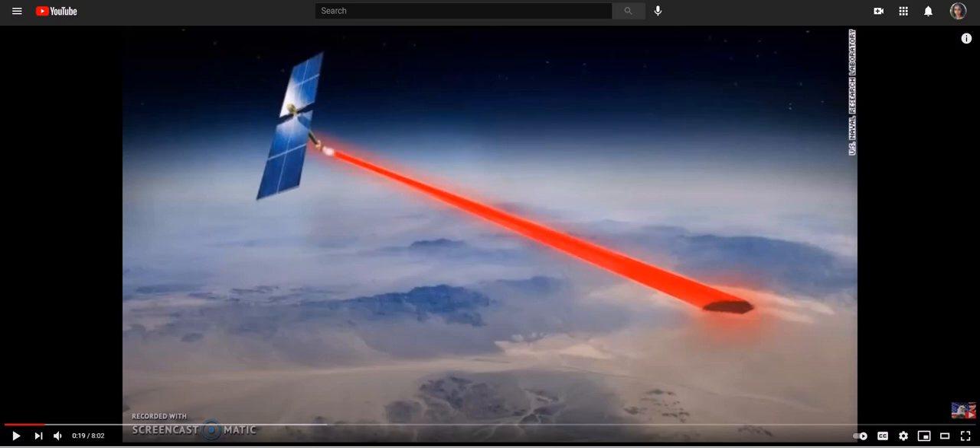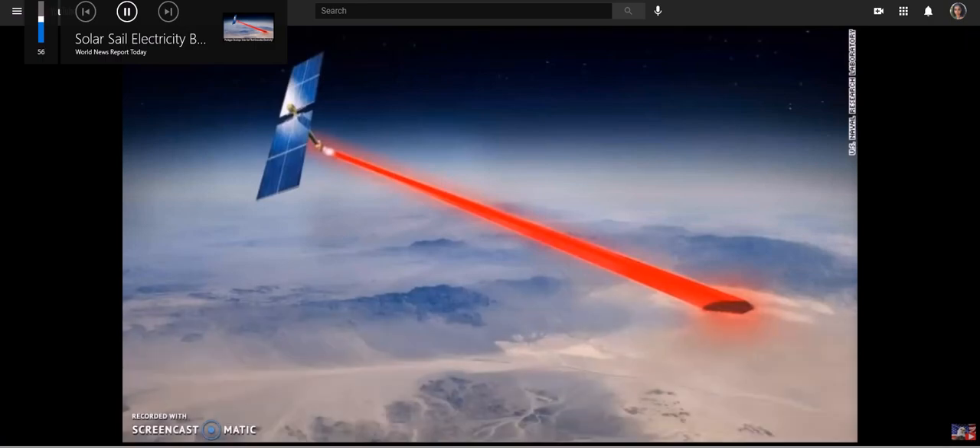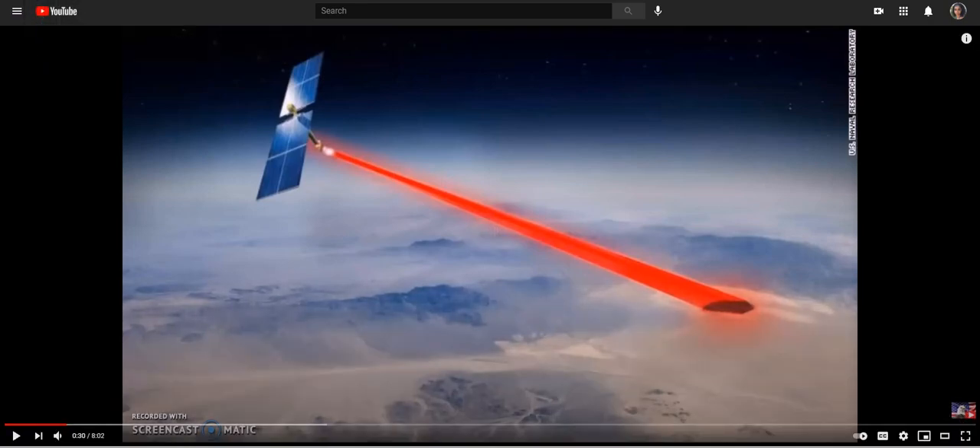I wanted to show you guys this electricity being generated. They said it's the size of a pizza box, found in space, and it is generating electricity. This looks to me, before I let it play, like something that starts fires. Hint — California. Is it not giving you laser-eye vibes? Just looking at this, it looks like they're trying to create destruction. Pizza box in space, designed as a prototype for a future system to send electricity from space back to any point on Earth.